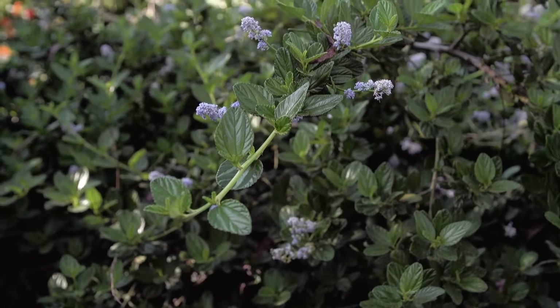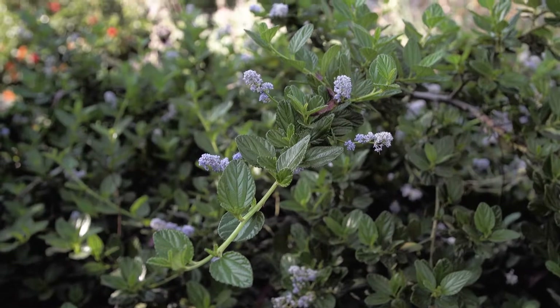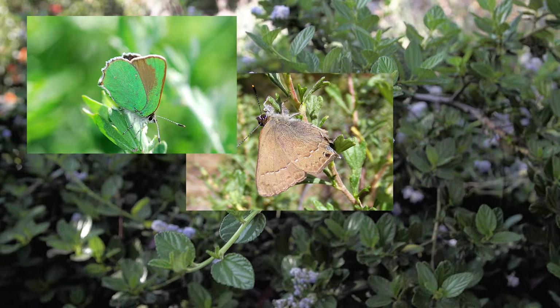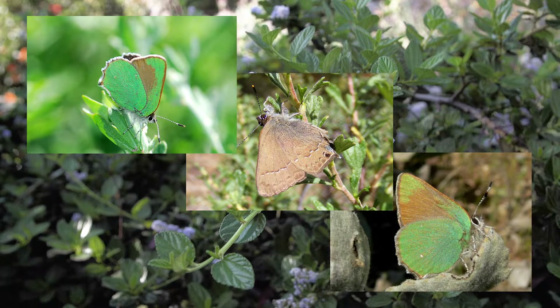The flowers are a beautiful light blue color and when they're pollinated they become berries for birds. The butterflies that depend upon California Lilac for food for their caterpillars are three kinds of hairstreaks: the California hairstreak, the hedgerow hairstreak, and the bramble hairstreak.